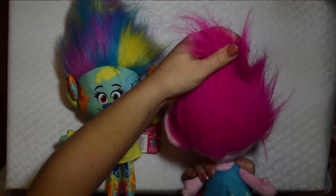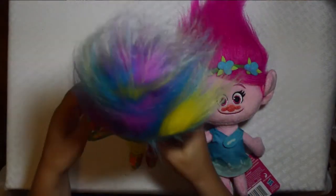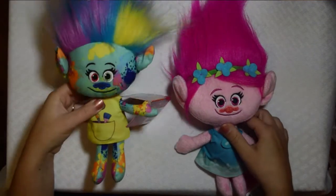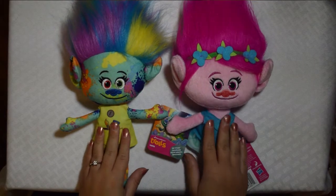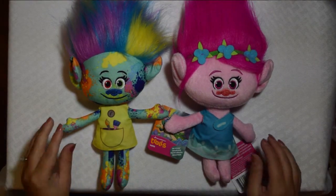It's very thin. You can even see and feel the foam here, and not so much with this one. You kind of can since I got her laying down, but when she's sitting up it's clear that this one is better. But those are my two Trolls plush that I got.